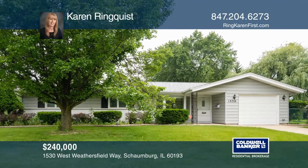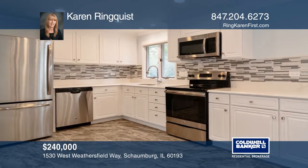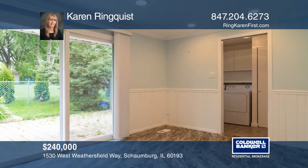This home is nicely updated. Some of these recent updates include the HVAC, the roof, as well as the marble kitchen countertops, stainless steel appliances, and a newer washer and dryer.